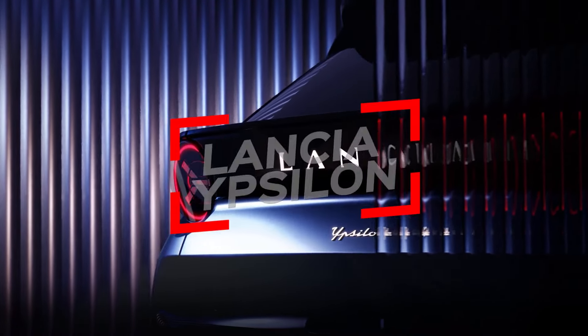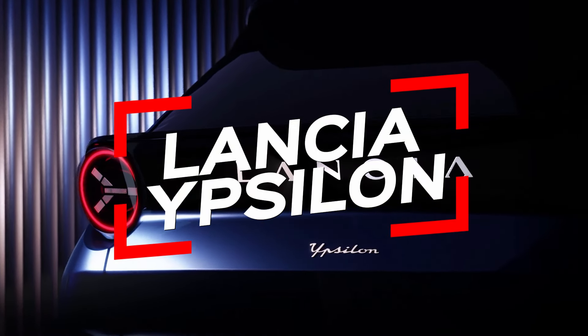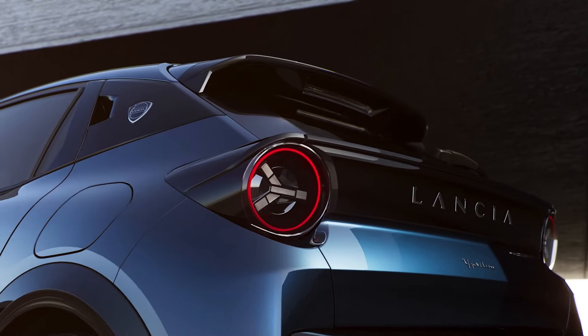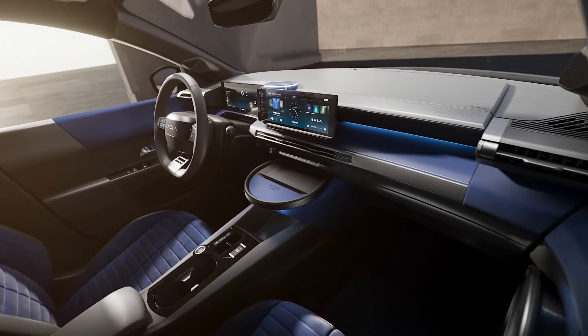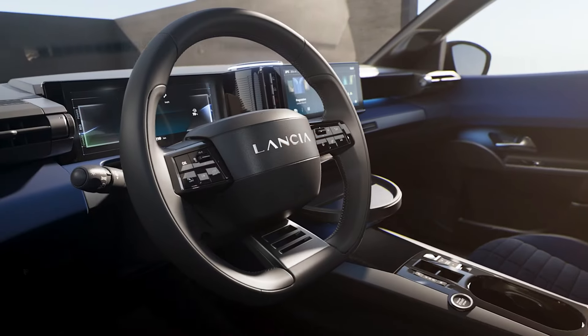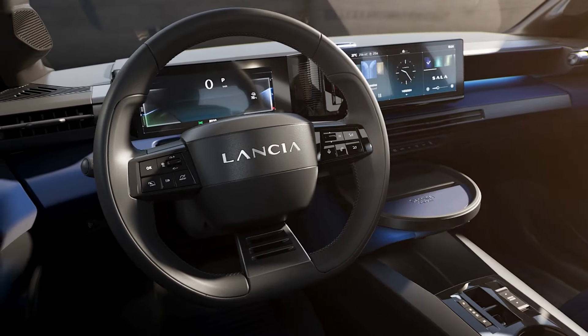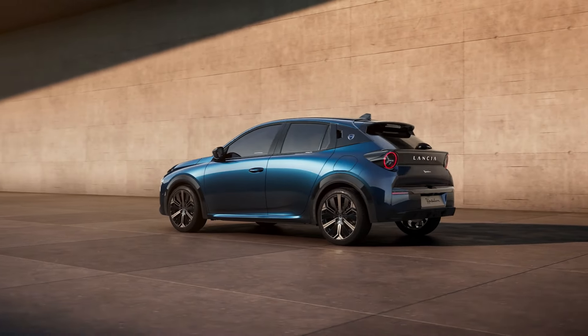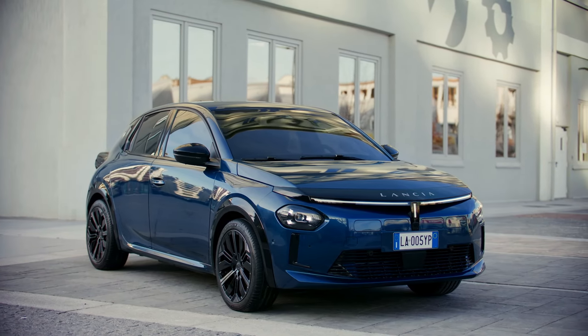Welcome to our latest video where we dive into the electrifying world of Lancia's newest marvel, the Ypsilon Electric Hatchback. Lancia is on the verge of a monumental resurgence, and it all starts with the Ypsilon. Just 10 days following a sneak peek at the Edizione Limitata Cassina, Lancia has now officially pulled the curtain back on this electric hatchback masterpiece. The Ypsilon isn't just any car — it marks the dawn of Lancia's renaissance.